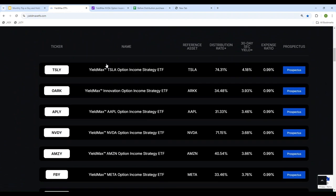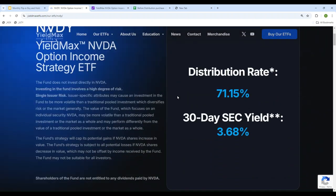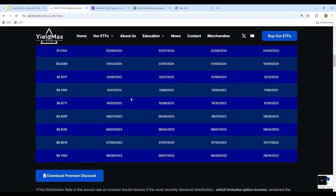Since in this video we'll be focusing on YieldMax ETF NVDY, let's take a look at it. The fund was started in May 2023, so more than a year and a half, and we've been getting paid a monthly dividend on this one.